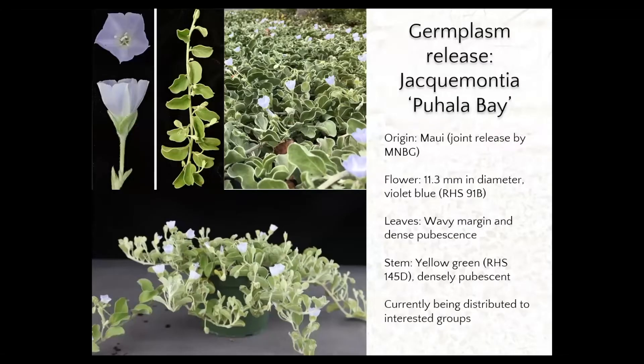Here are pictures of the flowers, leaves, the plant in a landscape setting, and also in a potted plant setting. Puhala Bay comes from Maui via the Maui Nui Botanical Gardens. The flowers of this selection are violet blue and 11.3 millimeters in diameter. What's unique about Puhala Bay is that the leaves are wavy, unlike most Jackmontia species. It also has a dense pubescence that casts a silvery look on the plant. The stems are yellow-green and also densely pubescent.